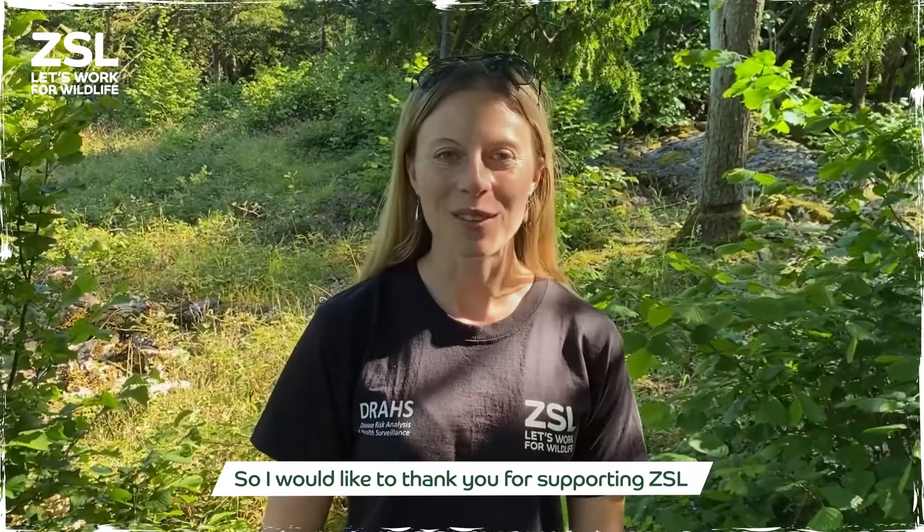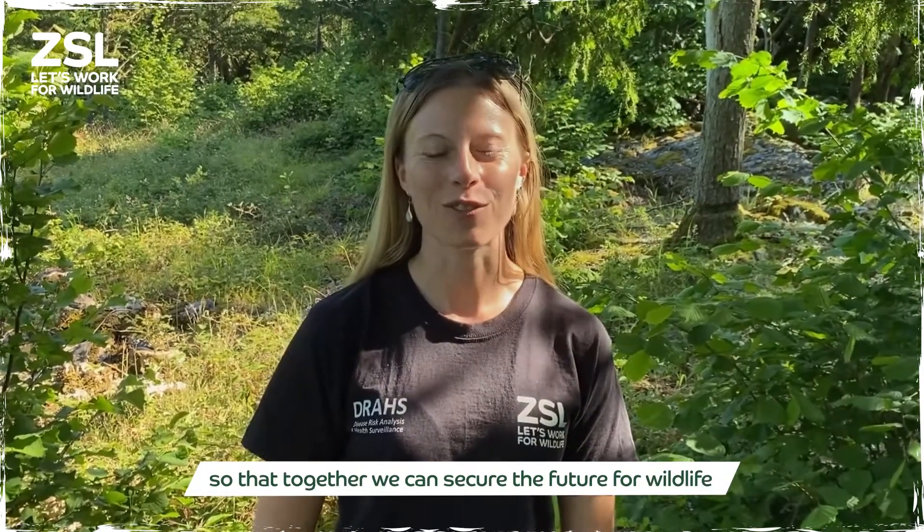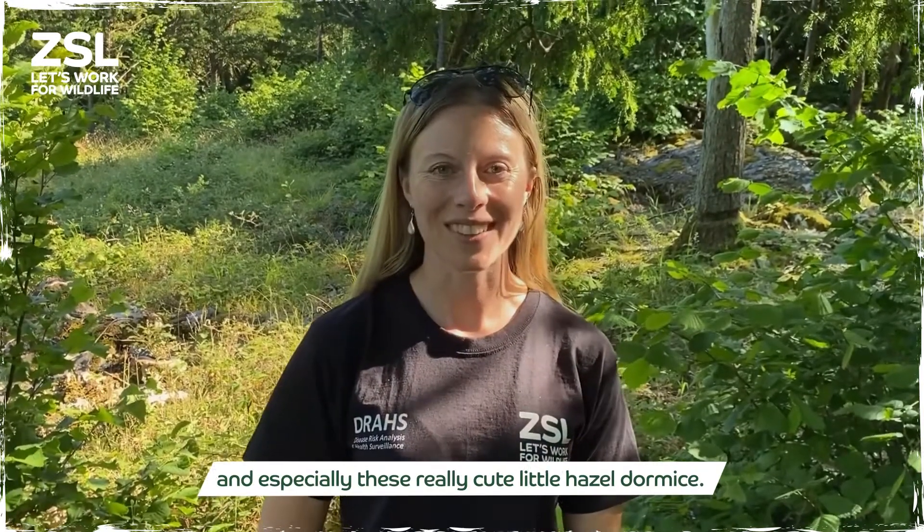I'd like to thank you for supporting ZSL so that together we can secure the future for wildlife and especially these really cute little Hazel Dormice. Thank you.